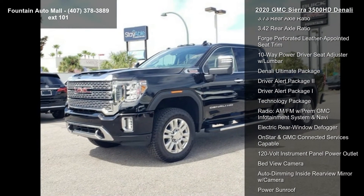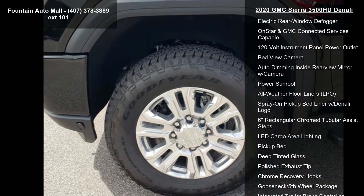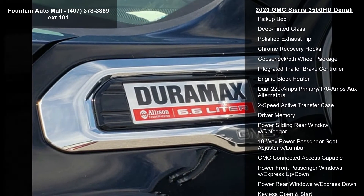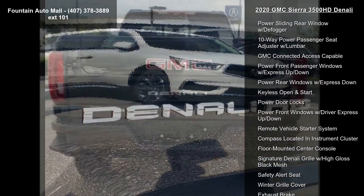This vehicle's top features include Preferred Equipment Group 5SA, 3.73 Rear Axle Ratio, 3.40 Rear Axle Ratio, Forge Perforated Leather Appointed Seat Trim, and 10-Way Power Driver Seat Adjuster with Lumbar.